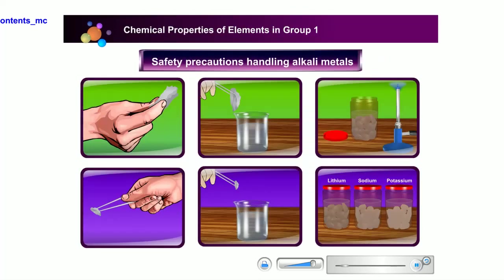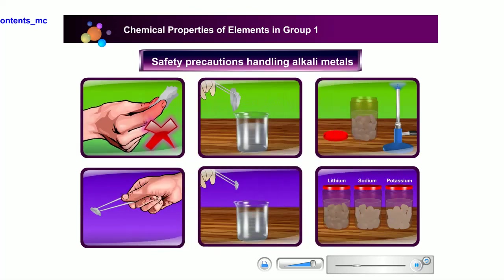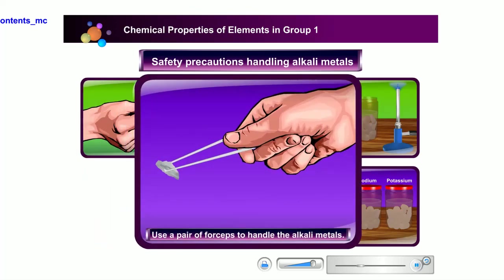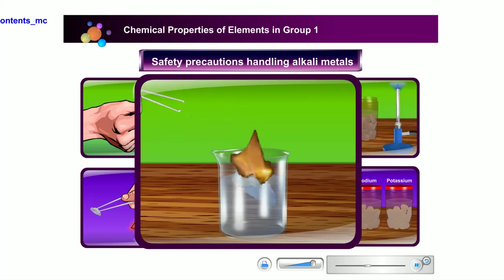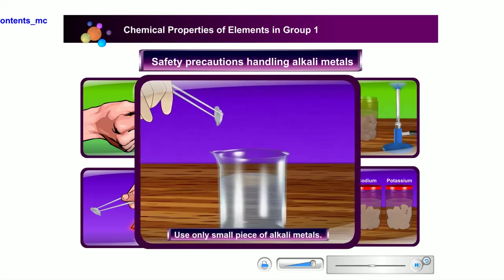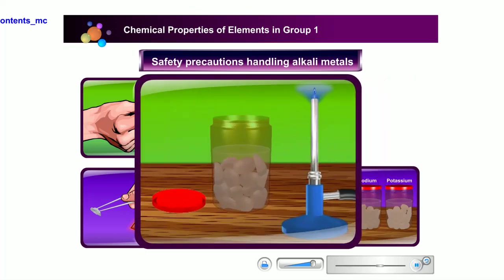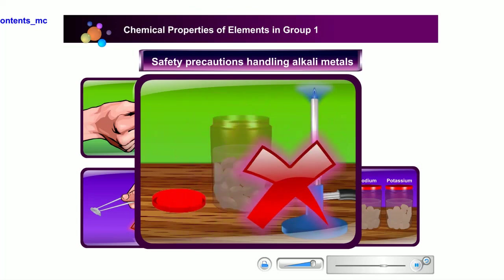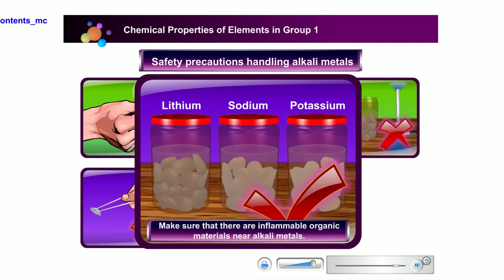Since alkali metals are very reactive, let us first learn some safety precautions when handling them. Never touch alkali metals with your hands, especially when your hands are wet. Use a pair of forceps to take the metals. Only cut the metal when needed, and cut it into very small pieces, because large quantities of metal can ignite and cause an explosion. Do not leave these metals exposed to air at any time — always keep them in paraffin, which is a colourless, odourless, and translucent liquid. Make sure there are no inflammable organic materials nearby, as they can cause a fire.